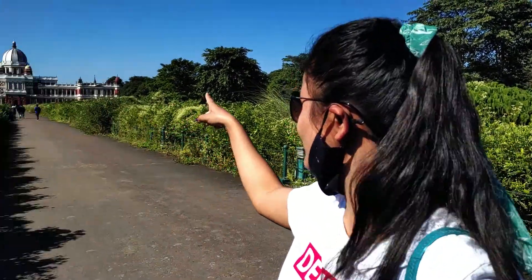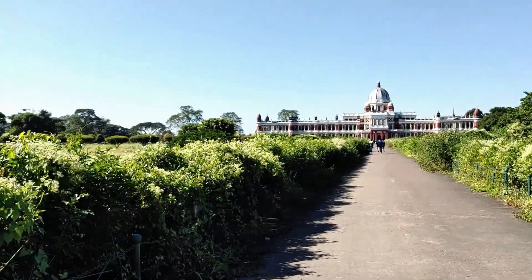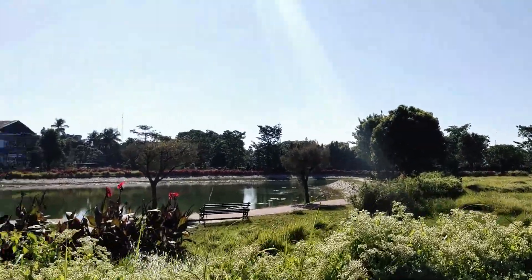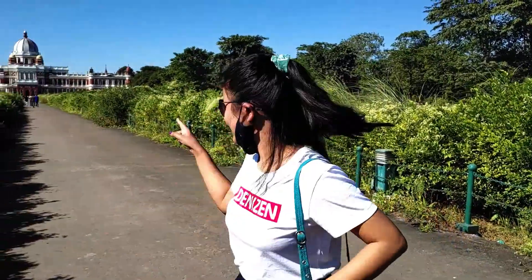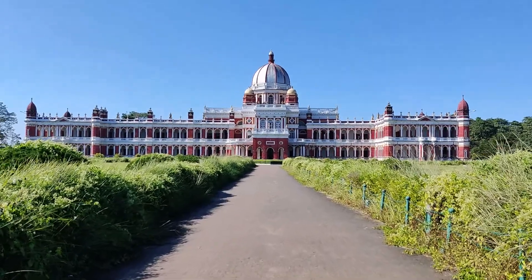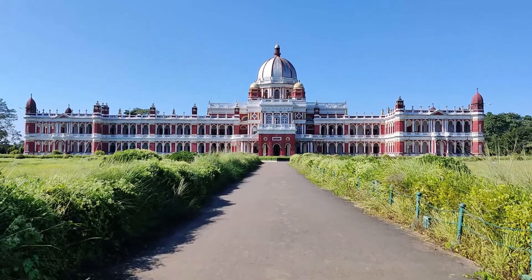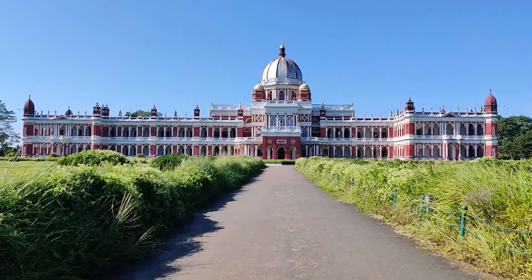This is a very nice place. There are red plants all around. This place was built in 1887 and was inspired by a palace in London — it is also similar to Buckingham Palace. It's quite impressive.